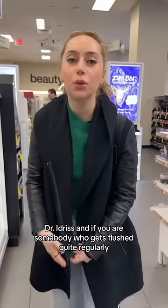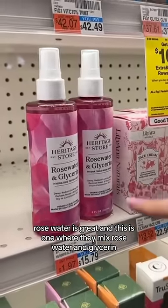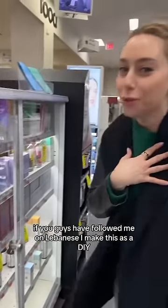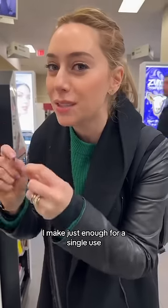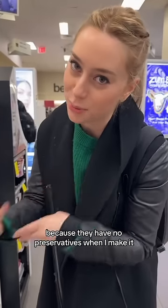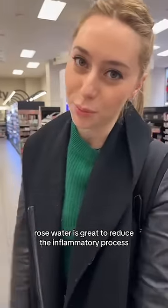If you have somebody who gets flushed quite regularly, rose water is great. This is one where they mix rose water and glycerin. If you've followed me on social media, I make this as a DIY — I mix just enough for a single use because it has no preservatives when I make it. There are probably preservatives in the store-bought version. Rose water is great to reduce the inflammatory process.